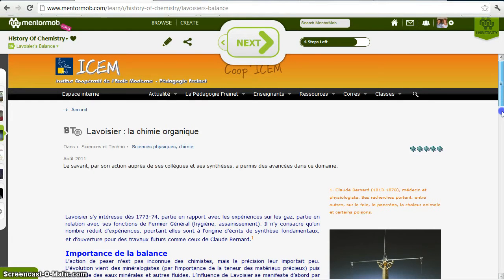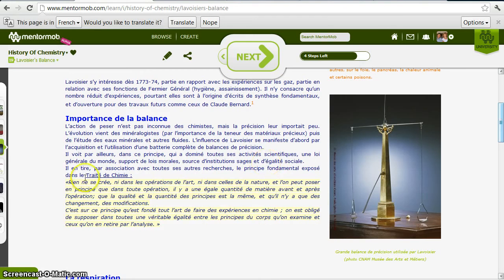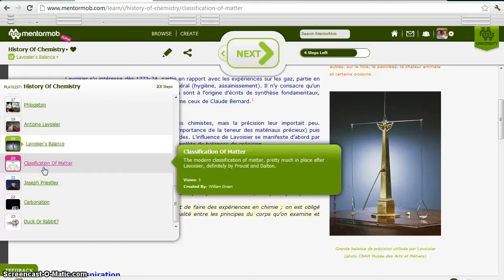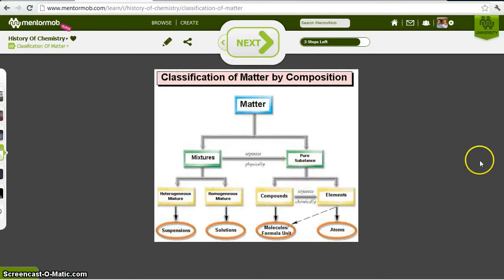Lavoisier made heavy use of the analytical balance. He wasn't the first one to use a balance, but he did make heavy use of it. And the conservation of matter — the principle that matter is neither created nor destroyed in a chemical reaction, that it's just changed from one form into another — it's just atoms of different elements combining and making different combinations. This is a picture of Lavoisier's analytical balance. By the time he was done with his theory, we basically had this modern scheme of matter: matter can be divided into mixtures and pure substances. Mixtures can be separated physically, and pure substances can be either compounds or elements, and compounds can only be separated chemically.